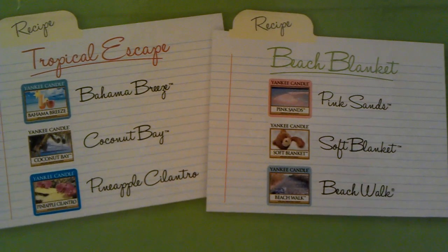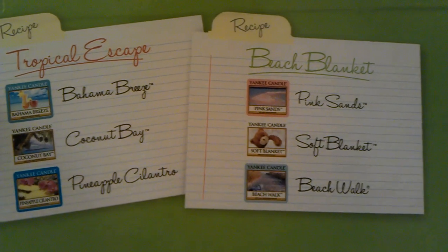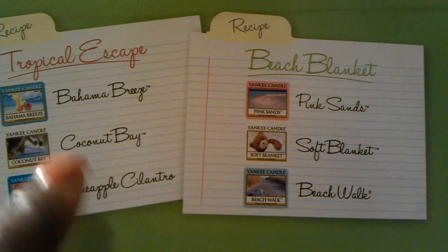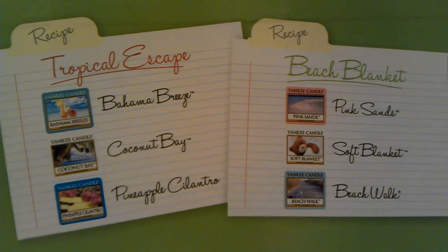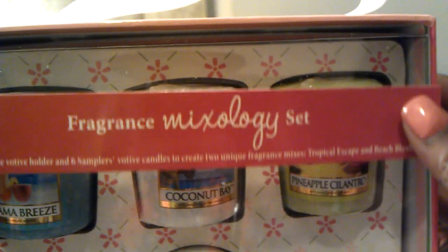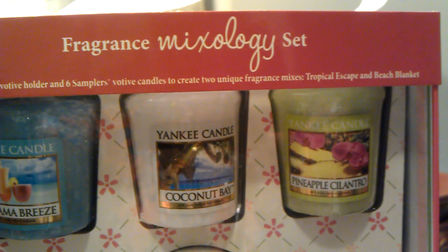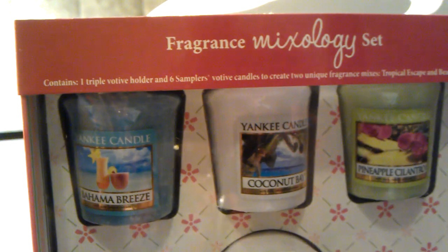Those are a couple of suggested recipes, or I could take the votives and mix them a different way. I could try mixing Bahama Breeze with Pink Sands and maybe Coconut Bay. It's just mixology and it's fun — I thought I'd give it a try. This mixology set originally cost $19.99 and it's on sale right now for $10, so I think that's a really good deal.